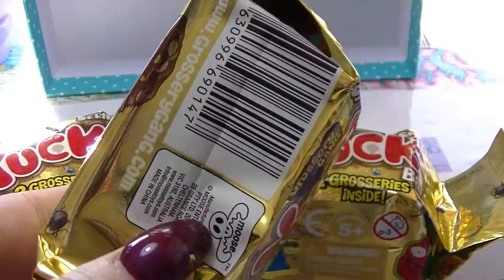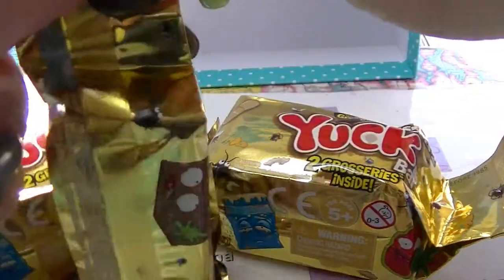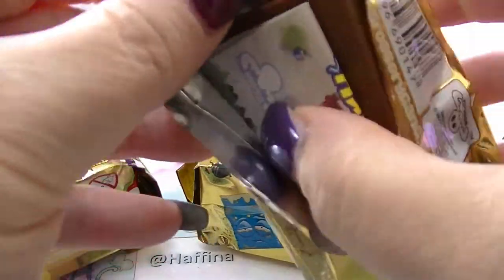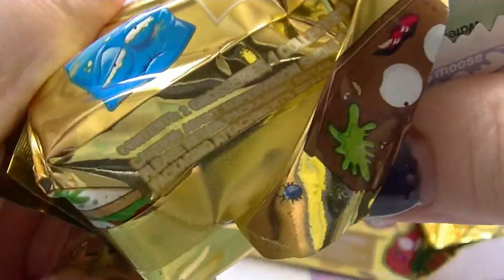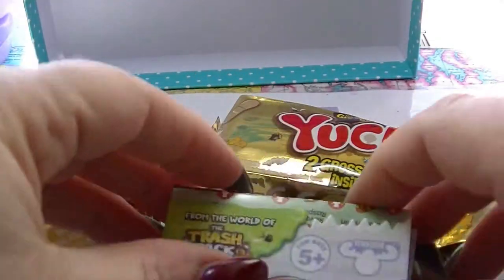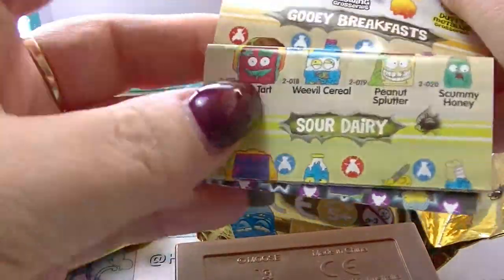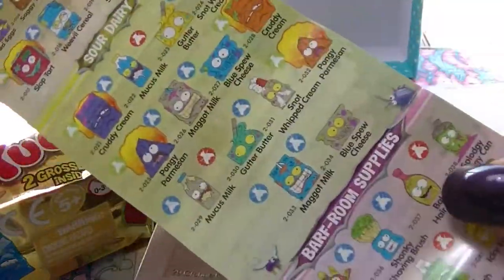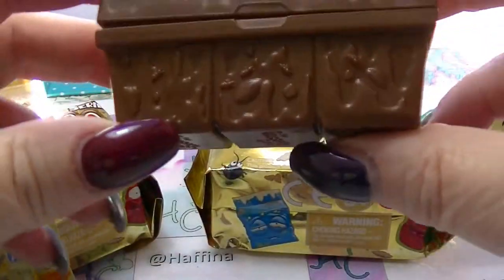I'm filming in daylight today so it'll look a little different. I've got 10 totes. As always we have some kind of checklist, which is cool — double sided, lots of information on it. And then you get the little boxy thing.